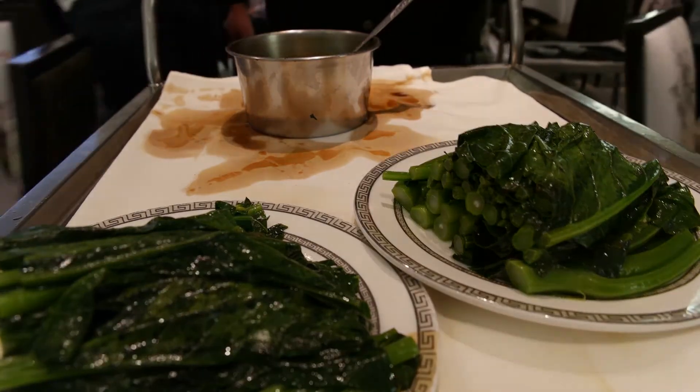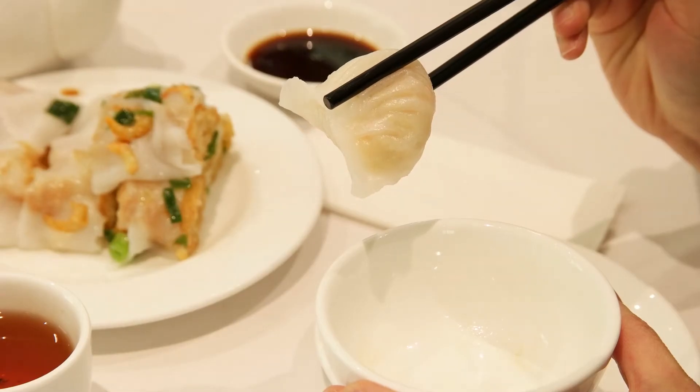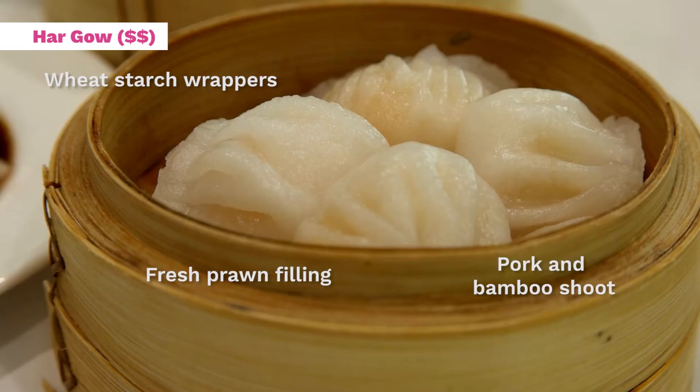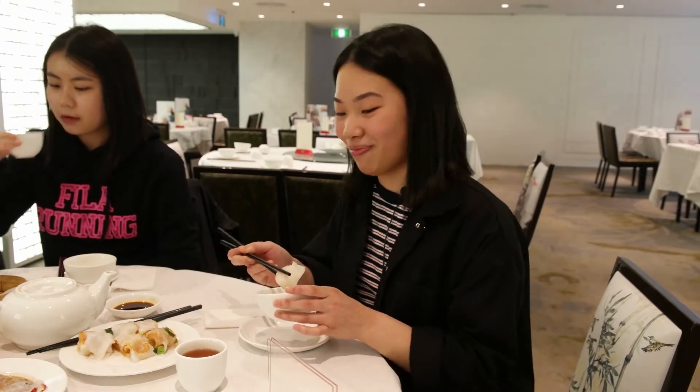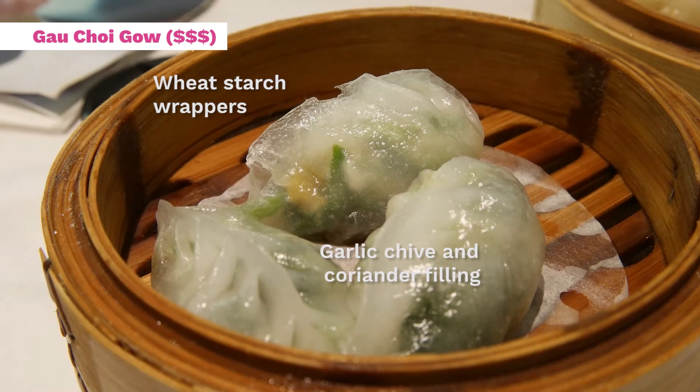The quintessential dim sum is definitely hao gao, which are your prawn dumplings. My mum always says that you measure how good a yum cha place is by the hao gao — the skin has to be translucent and thin, but still sturdy enough to hold all the juicy prawn inside. Similar to hao gao, you might also encounter other translucent skin dumplings filled with seafood like scallops, called daichi gao, or just fresh veggies, called gaochoi gao.